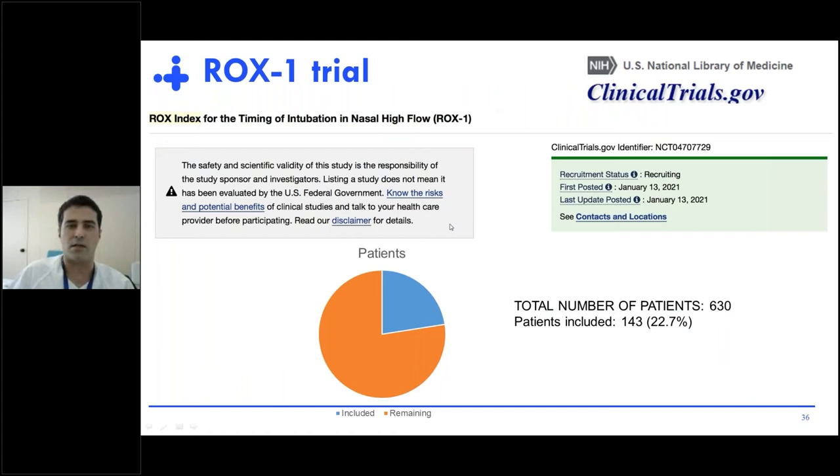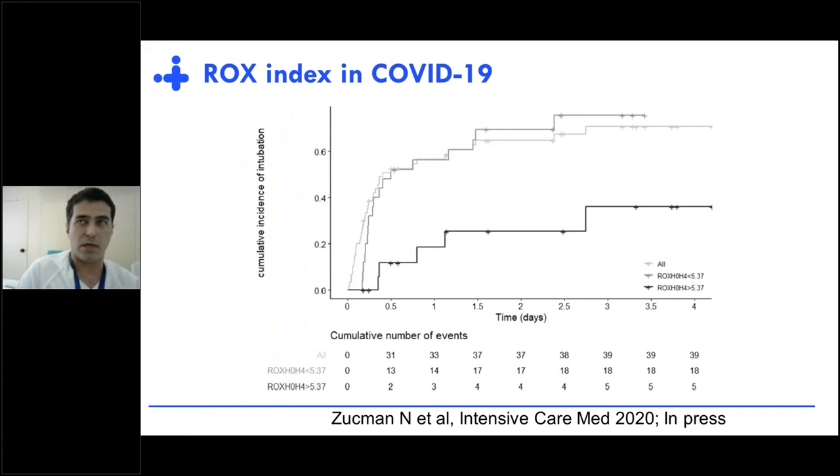This algorithm is now being tested in a multicenter randomized controlled trial. We have included more than 20% of patients in less than 3 months, which we are quite happy about. In the next months or perhaps next year, we will be able to answer whether the ROX index decreases time to failure detection in patients who fail while being treated with high-flow. The ROX index was originally described in pneumonia patients, but we have several papers demonstrating it is also useful in COVID-19 patients.